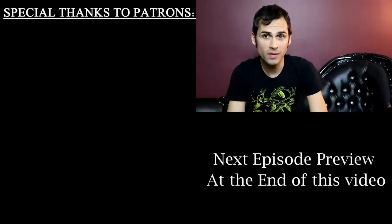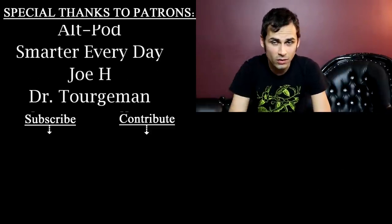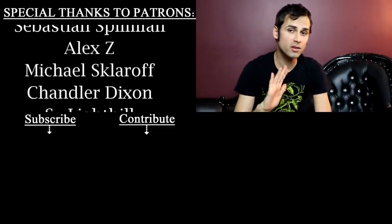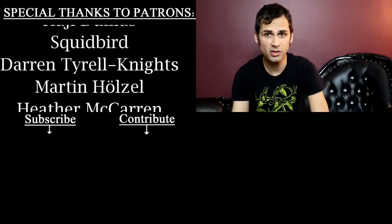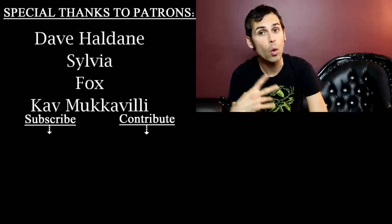Well, I really hope you enjoyed that video. If you did, you may want to check out the video linked below. Also, if you haven't subscribed already, it is a huge help to my channel, so please do consider subscribing or clicking that bell.